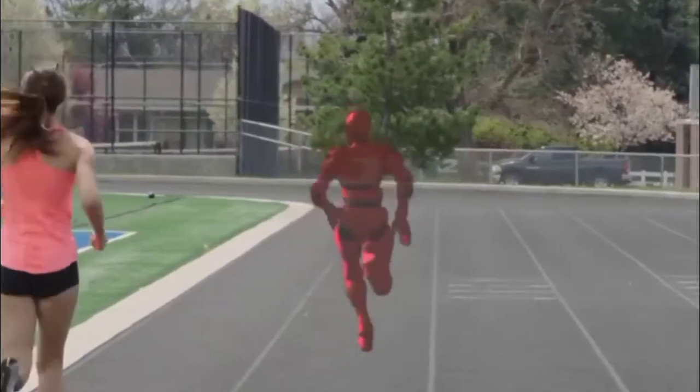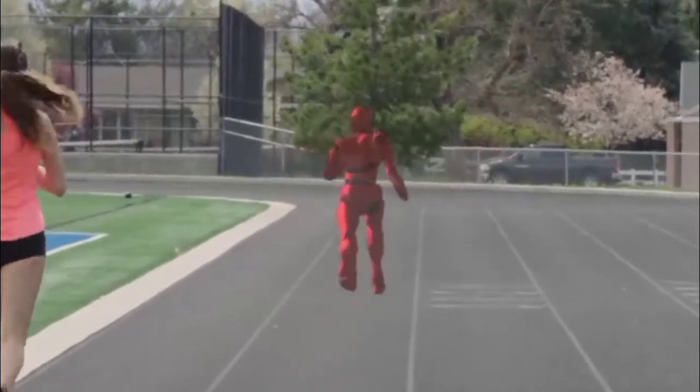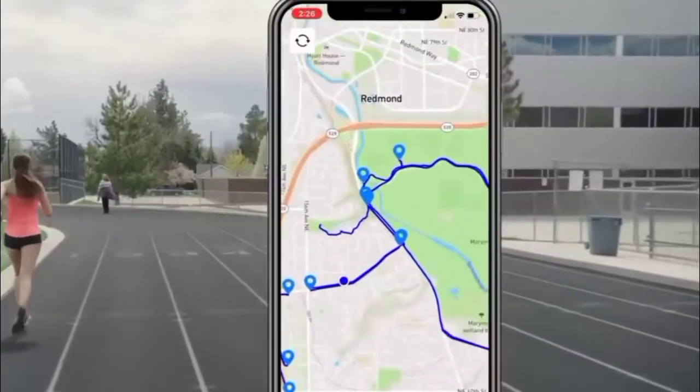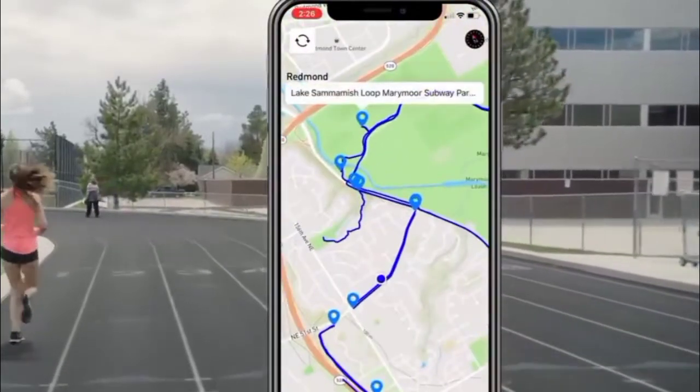You have complete control over your mobile phone, where you can set the rules as well as see how much you have run. So this kind of gadget for fitness is a lot more fun.